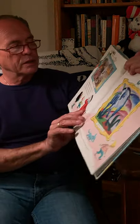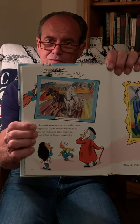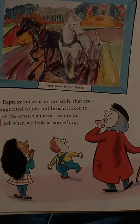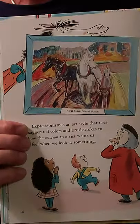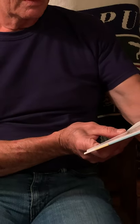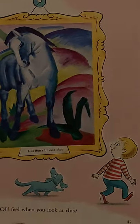Expressionism is an art style that uses exaggerated colors and brush strokes to show the emotion an artist wants us to feel when we look at something. What do you feel when you look at these? This is Horse Team by Edvard Munch. His most famous painting is The Scream. And then you have Franz Marc's Blue Horse One. Have you ever seen a blue horse?